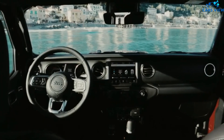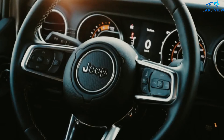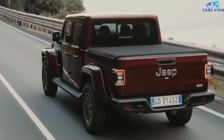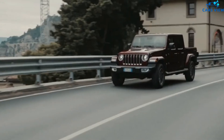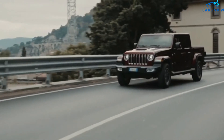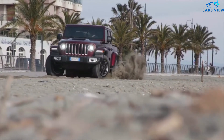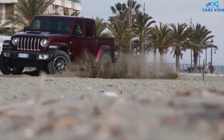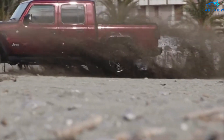The only standard safety feature on the Gladiator is a rearview camera. While the current Gladiator can be fitted with modern driver-assist features, they're all optional. Automatic emergency braking, forward collision warning, adaptive cruise control, rear cross-traffic alert, blind spot monitoring, and rear parking sensors are all available. These safety features are expected to remain the same for 2022.